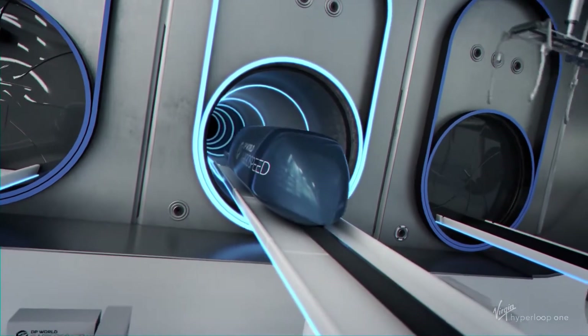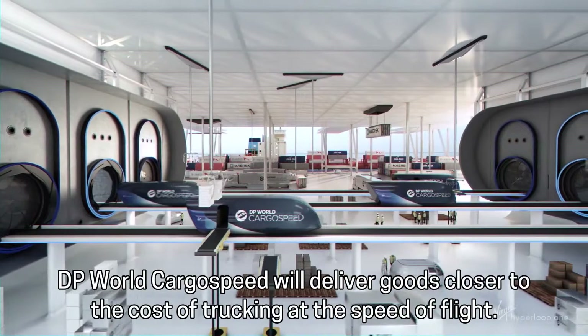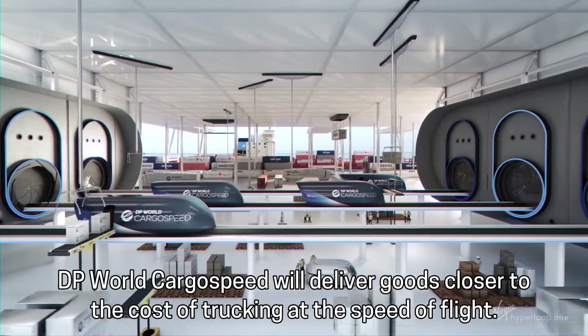Our vision is not only to move passengers, but also cargo. DP World Cargo Speed will deliver goods closer to the cost of trucking at the speed of flight.